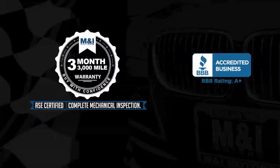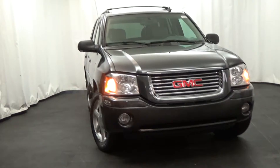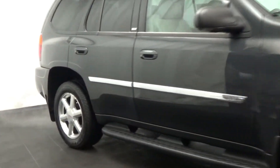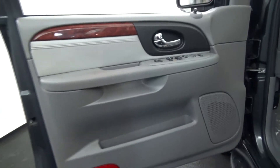limited vehicle protection warranty. M&I Motors is happy to bring this 2007 GMC Yukon Envoy SLT with 4-wheel drive, finished in silver metallic over light platinum leather interior, loaded with multi-function steering wheel and leather, power sunroof,